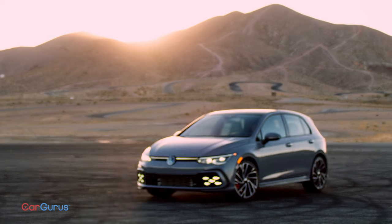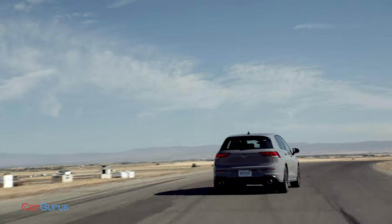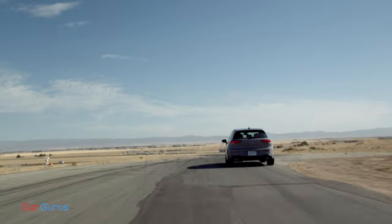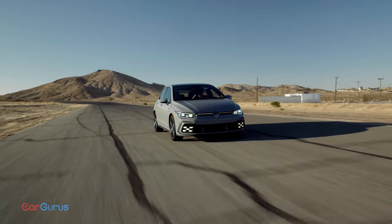For decades, the GTI has been the affordable, do-it-all car. Great for commuting, great for tearing up a back road, and great on space. It's a solid little German car that everyone knows is fun to drive and won't break the bank.